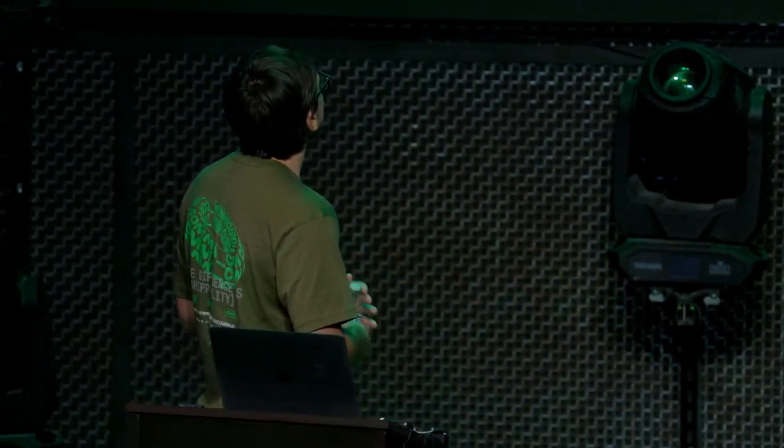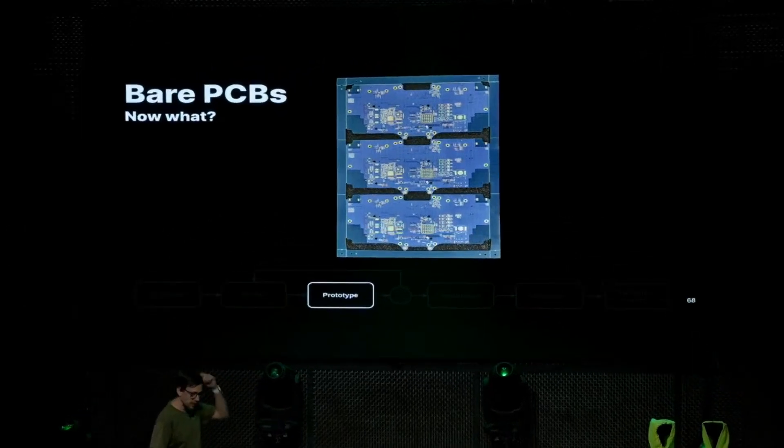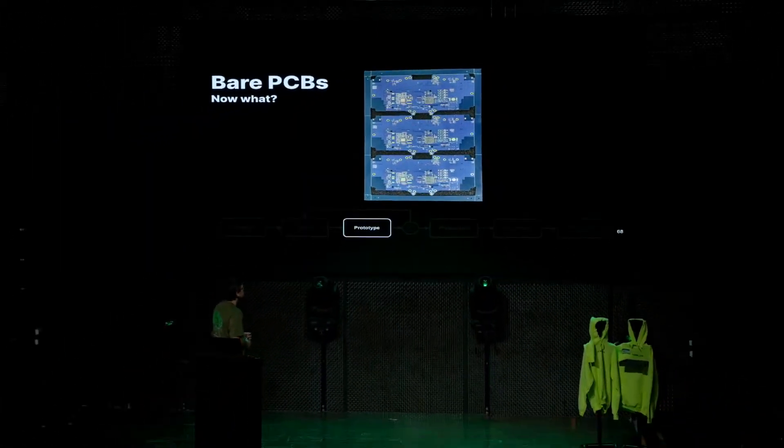Once design is done, we get bare prototype PCBs — this one is blue. You'll have noticed in George's talk that the PCB was black; that's one of the ways we make it easy internally to track which thing is a prototype versus a production device. We also tend to change the PCB color every revision, so if you have three or four revisions on the desk you can easily tell — okay, this is revision B, this is revision C.